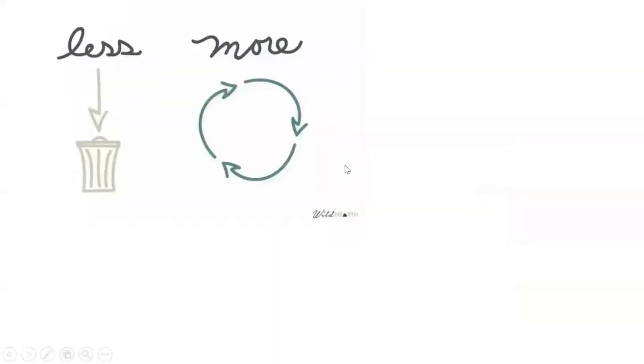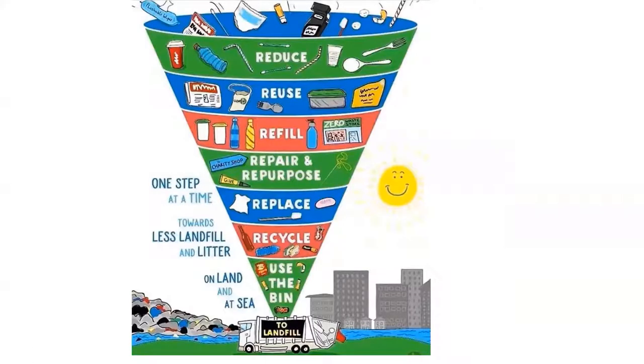We want more circular economy — more things to be reused again and less of throwing things away. Here's the hierarchy on a cone of how we can work with the materials that we have.